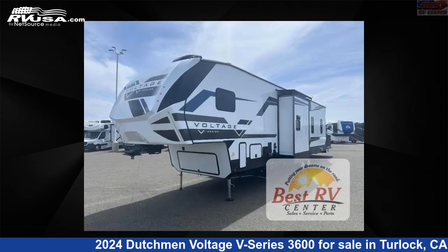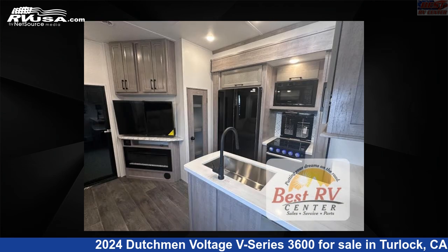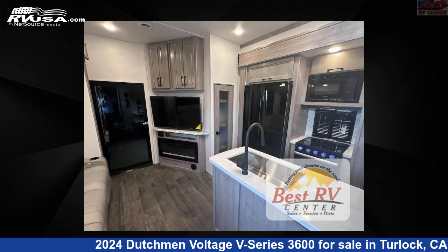This new Dutchman is 40 feet 0 inches in length and features a platinum stone interior, sleeps 7, slide out, and 94 gallons fresh water capacity.